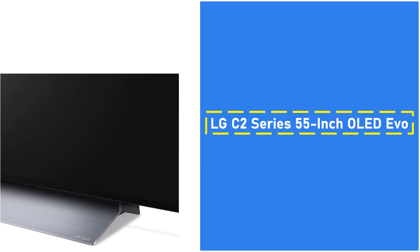Additionally, the TV comes with built-in support for Google Assistant, Amazon Alexa, and Apple AirPlay, making it a perfect companion for any smart home.